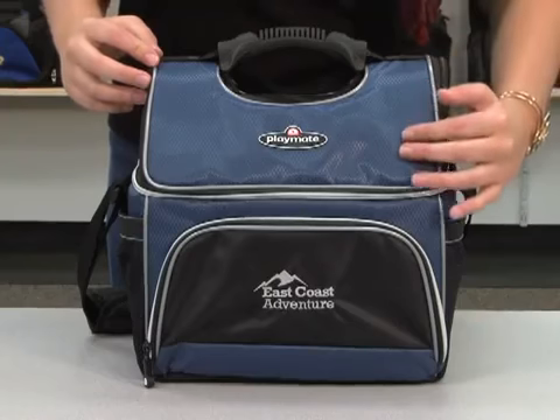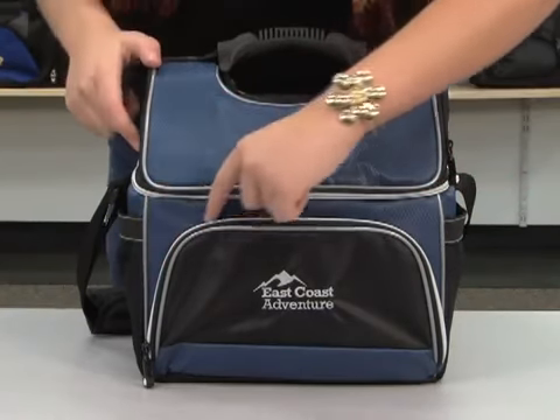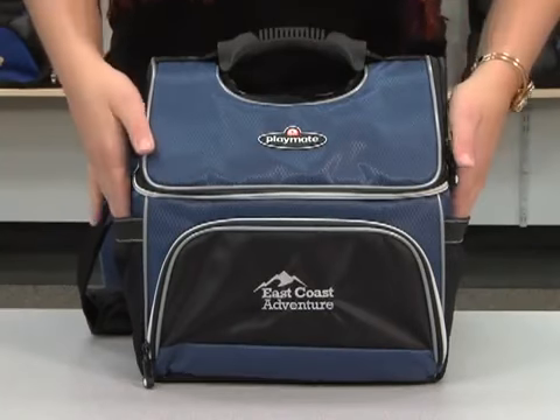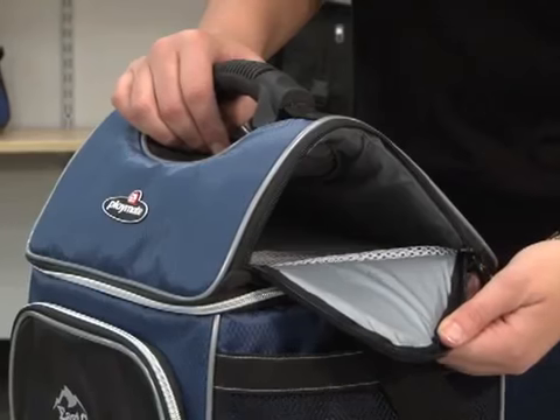This cooler has stylish diamond weave accents and contrast piping. It has a front zippered pocket and two side mesh pockets. There is easy access to the insulated tent top lid.